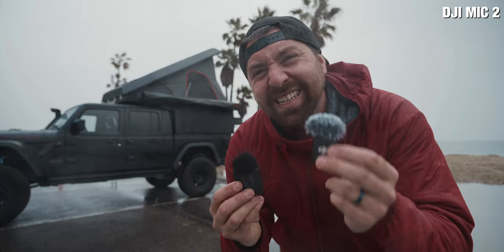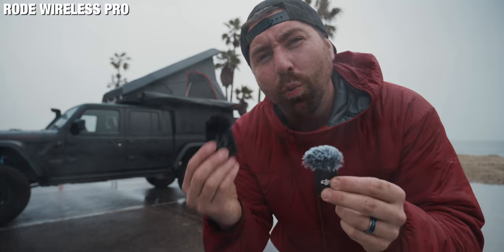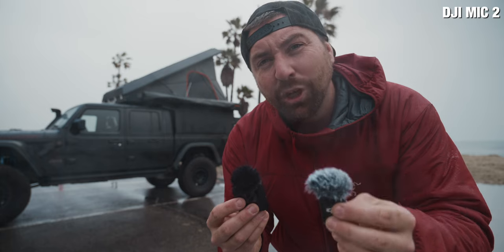Right now I'm recording with both the DJI Mic 2 and the Rode Wireless Pro, and in this video I want to show you eight different features that make the DJI Mic 2 better than the Rode Wireless Pro.